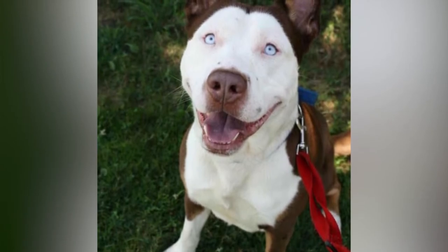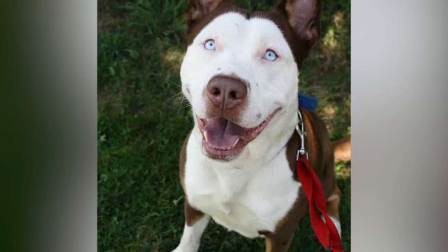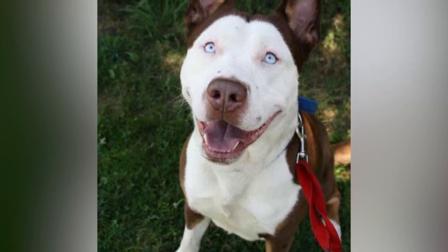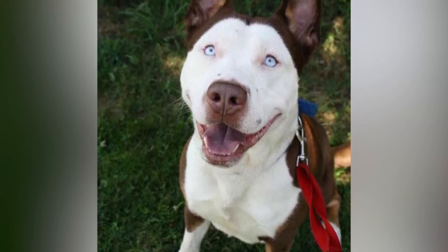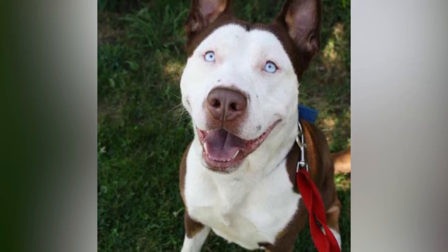Pusky-Bull. If you are a Husky lover, but you don't live in a place where the weather is favourable for this kind of dog, a Pusky-Bull is the perfect match for you. These dogs can have the beautiful blue eyes most Huskies do, but with the Pitbull's short hair.